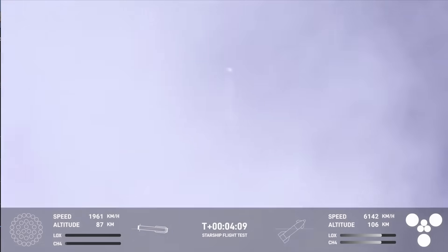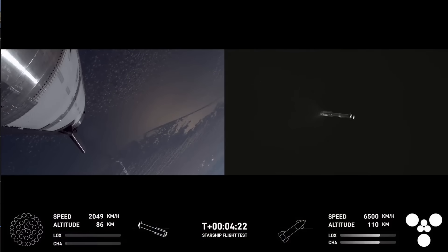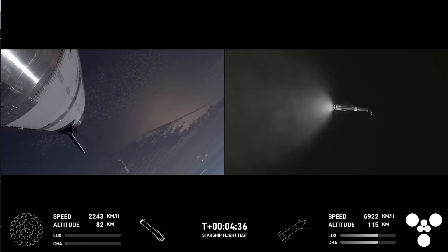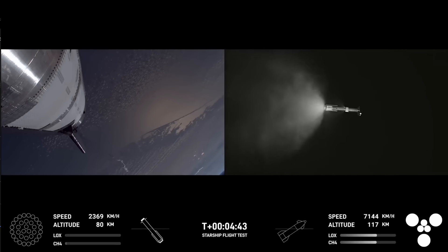We just heard a good callout for boost back shutdown. Next we should see separation of the hot stage ring from the super heavy booster. We jettison that because we do not need it for the landing — on future iterations the hot stage ring will be incorporated into the booster. You can see it on the right-hand side of your screen, just separating off from the booster. You can also see the booster doing its liquid oxygen dump, which is exactly what we'd expect as it gets configured for landing.